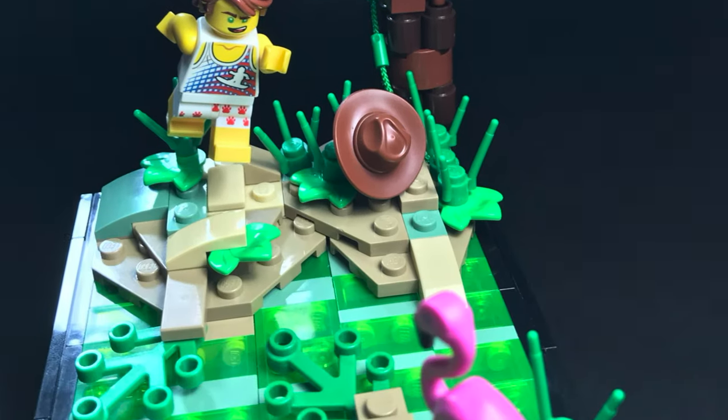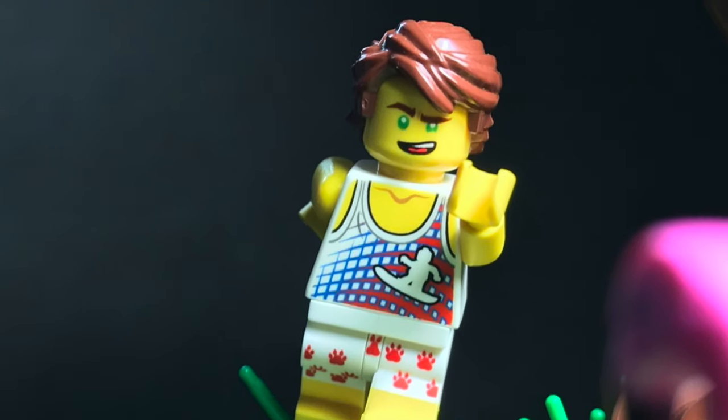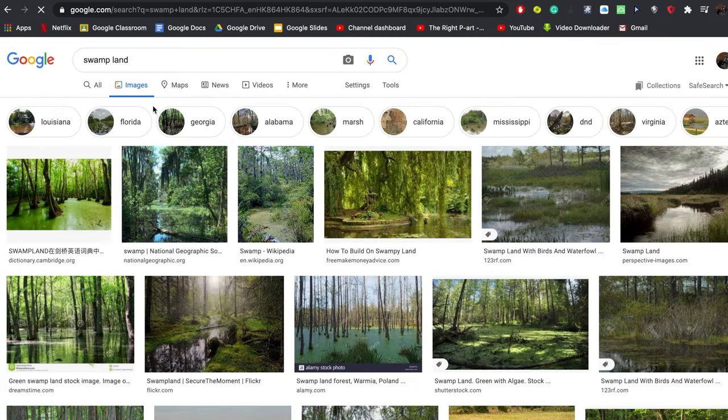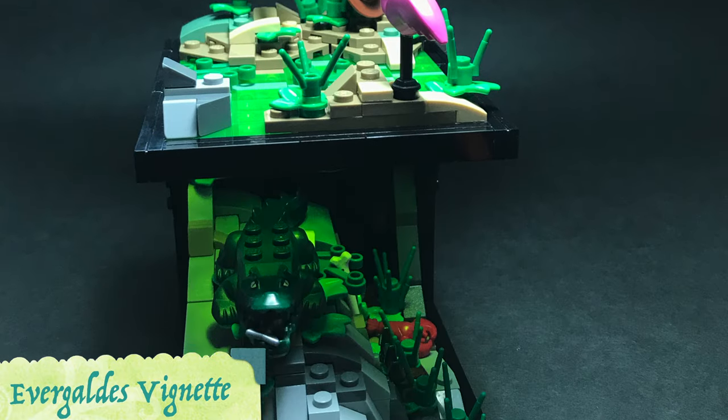So I leapt straight into my other comfort zone of rockwork and natural scenery. Oh, and about building from my imagination? Screw that — I did some extensive Google image searching for swamps. I proudly present to you my Everglades vignette, complete with flora, fauna and lights.